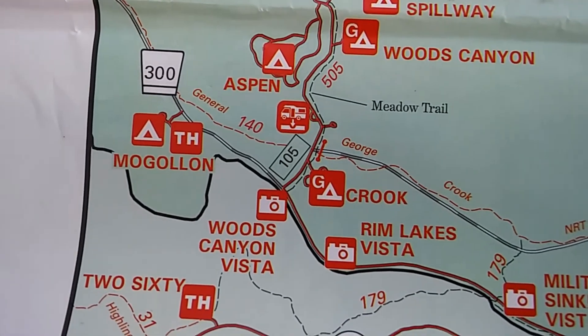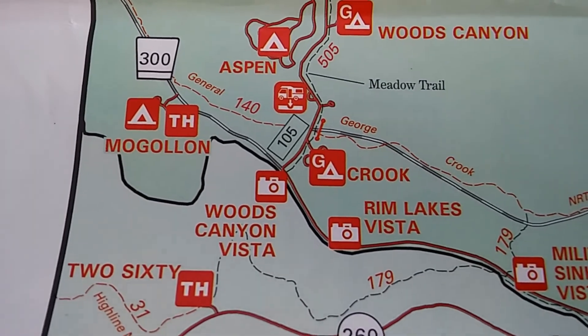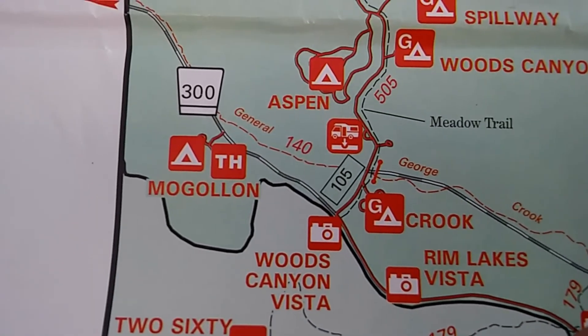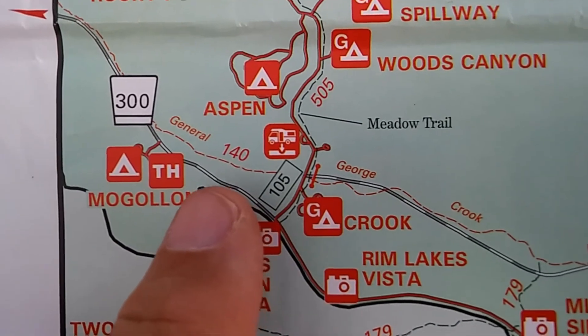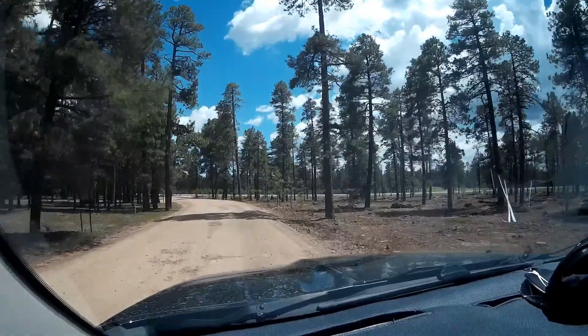We'll go past some other recreational areas — Rim Lakes Vista and Woods Canyon Vista. Then we'll be turning onto a little forest road to reach the campground. We're getting ready now to leave my campsite and drive over to this new destination that I might want to camp at next year. Let's get to it — approaching Highway 260.